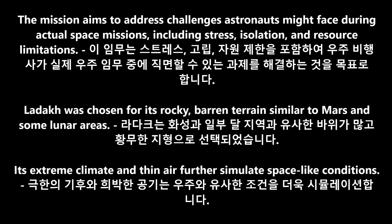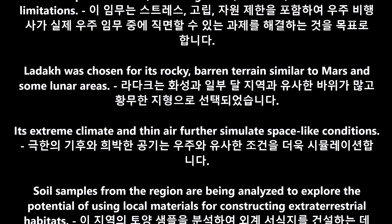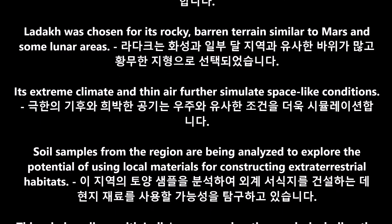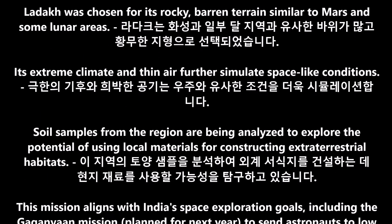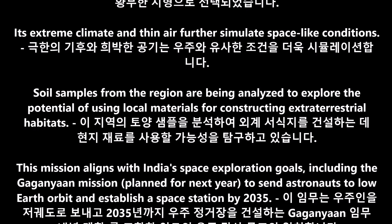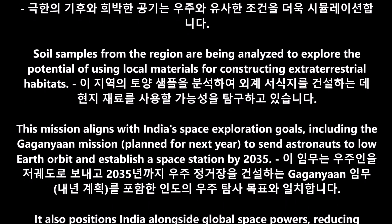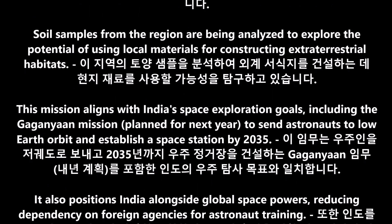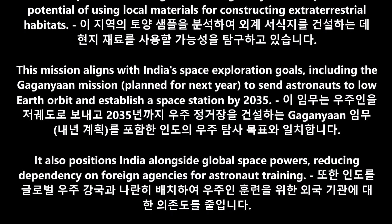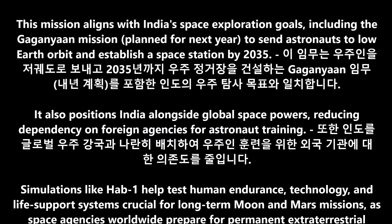Its extreme climate and thin air further simulate space-like conditions. Soil samples from the region are being analyzed to explore the potential of using local materials for constructing extraterrestrial habitats. This mission aligns with India's space exploration goals, including the Gaganyaan mission planned for next year, to send astronauts to low-Earth orbit and establish a space station by 2035. It also positions India alongside global space powers, reducing dependency on foreign agencies for astronaut training.